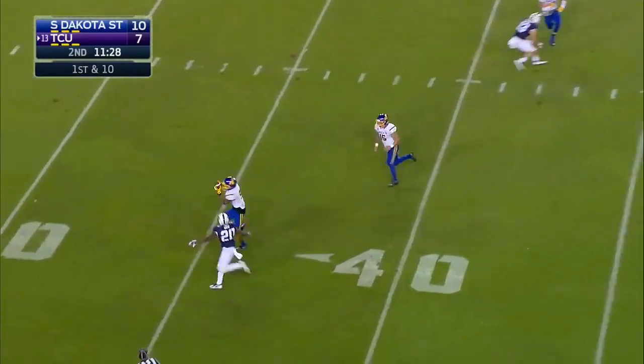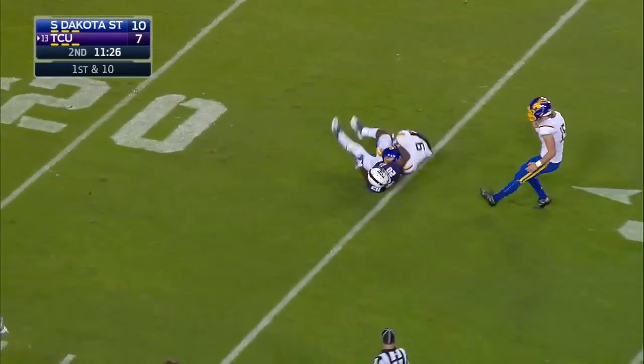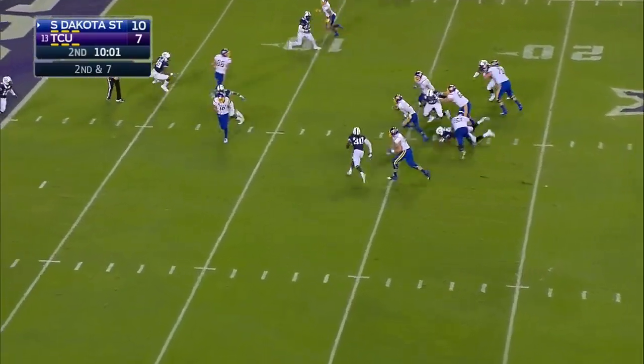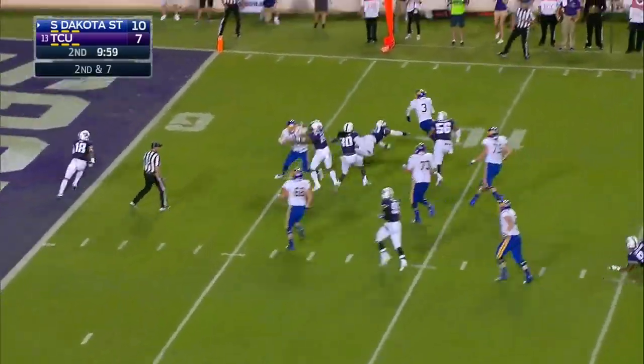TCU trailing South Dakota State. A good read, and this is a pick. South Dakota State with 128 rushing yards — they'll add to that total with a quarterback draw by Christian.